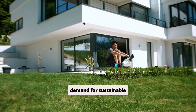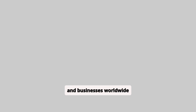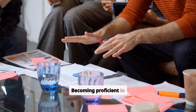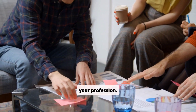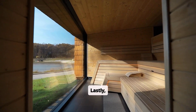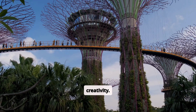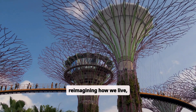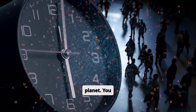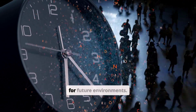Secondly, the demand for sustainable designs is growing rapidly. Governments and businesses worldwide are looking for solutions to reduce their environmental impact. Becoming proficient in sustainability makes you not just an informed citizen, but a sought-after expert in your profession. Lastly, sustainable architecture provides a platform for creativity. Designing eco-friendly spaces isn't about limiting yourself — it's about reimagining how we live, work, and interact with the planet. You get to work at the cutting edge of innovation, helping redefine what normal looks like for future environments.